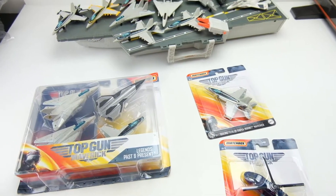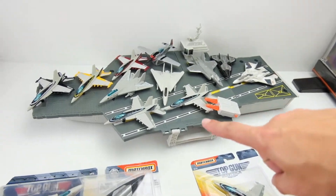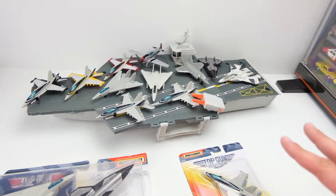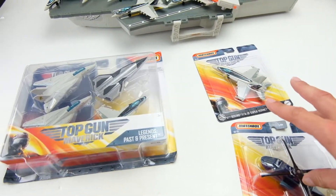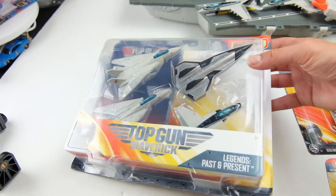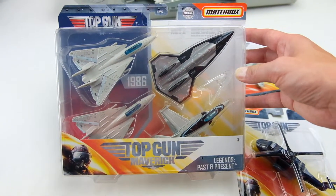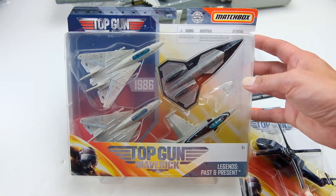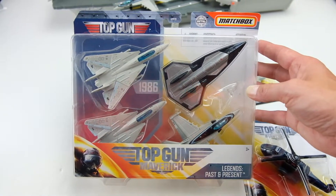I've been trying to keep up with these the best I can. I have a ton of playlists where I open each of these planes that have come out so far individually, including the aircraft carrier playset. And then I stumbled across two new ones and we'll touch on these in a second.